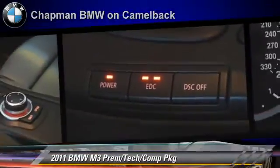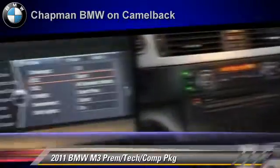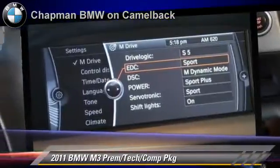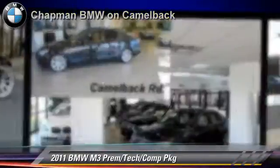Comfort and convenience features include a navigation system, satellite radio, technology package, HD radio, and iPod and USB adapter. Give us a call to schedule your test drive today.